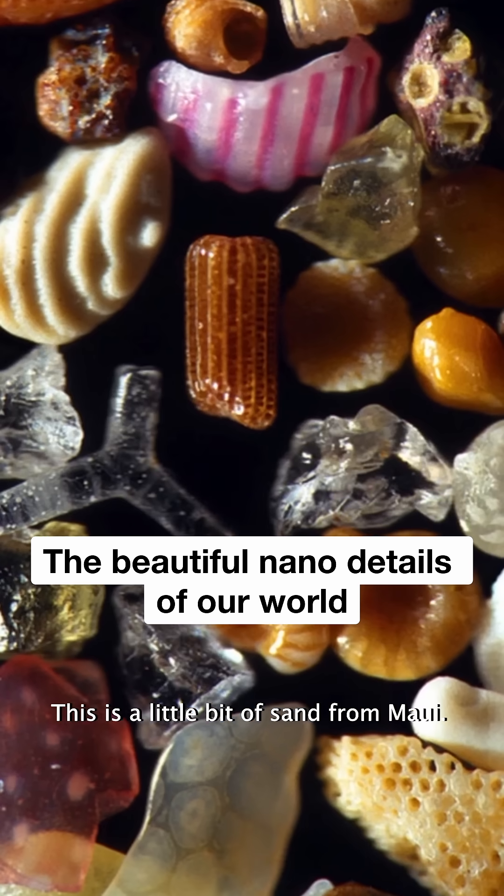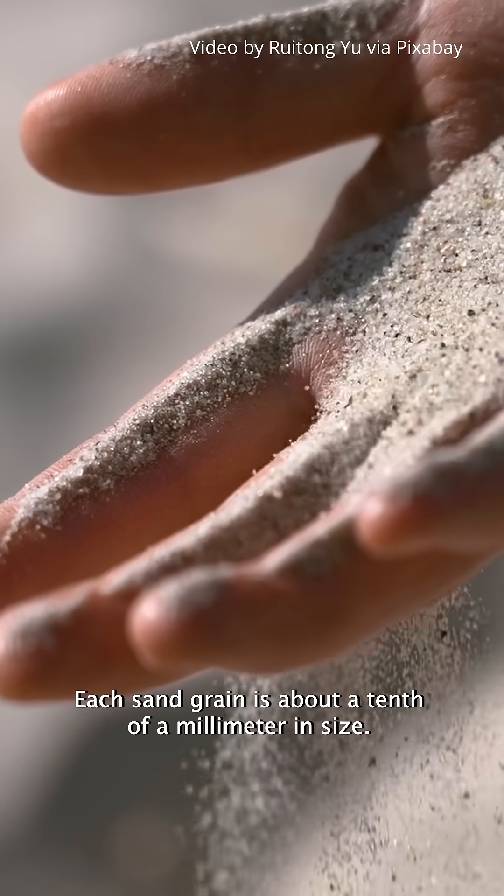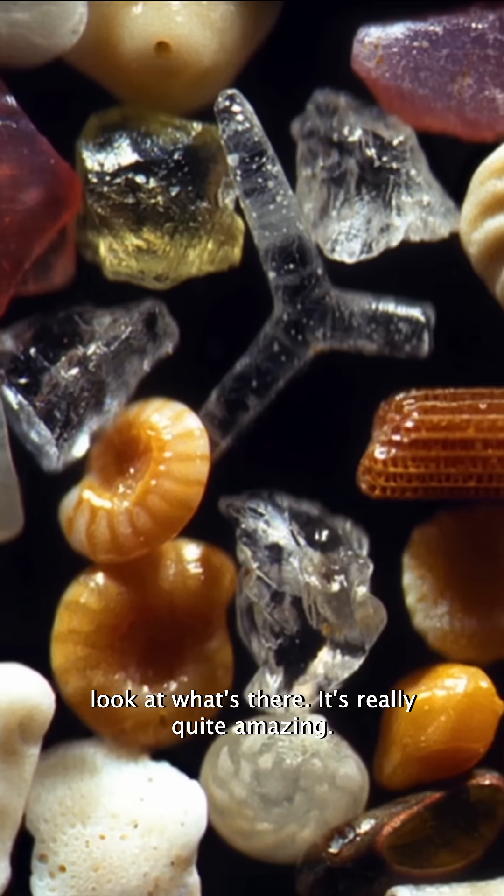This is a little bit of sand from Maui. Each sand grain is about a tenth of a millimeter in size. But when you look closer at this, look at what's there — it's really quite amazing.